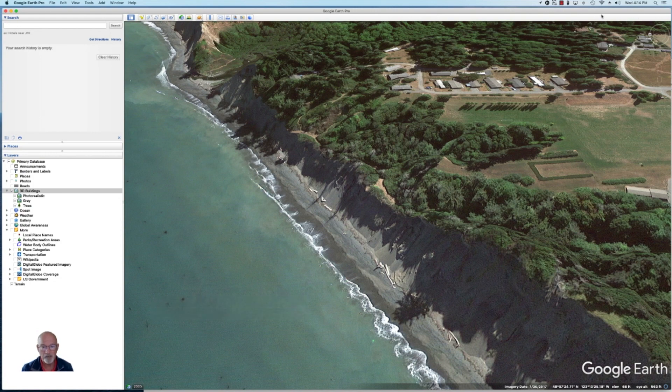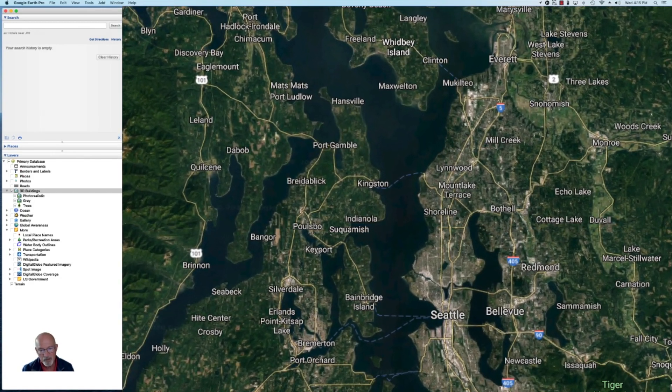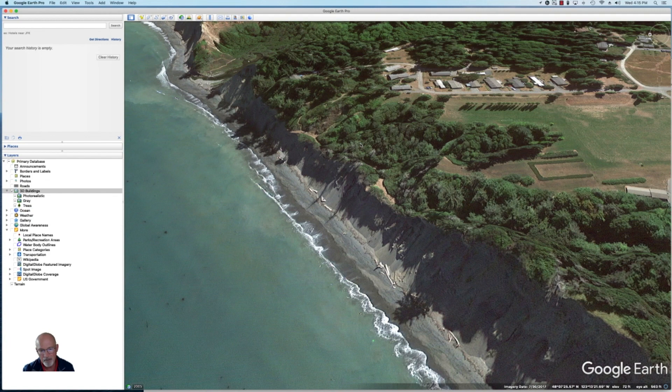I happen to be looking at a shoreline here on the Olympic Peninsula. If you're looking at property anywhere between Sequim or Port Townsend on the Olympic Peninsula, across the islands, or even Whidbey Island, and on the many islands over to the shoreline of Seattle, you may want to use Google Earth Pro to look at the bluff and examine its stability with some of these tools.